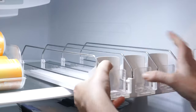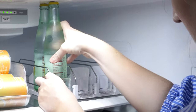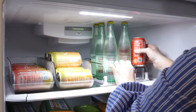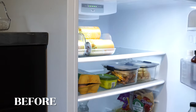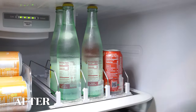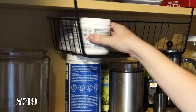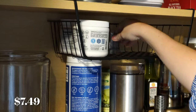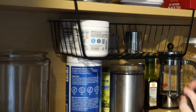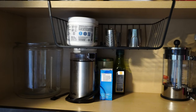Moving on to my fridge — I was pretty excited about the drink organizer. It was just so fun filling it up, and pulling drinks out felt like grabbing something from a store. It's probably my most exciting piece. In the cabinet where we keep teas, coffees, and electrolyte mixes, adding the under-shelf unit gave a place for smaller items and it just looks a lot more put together now.